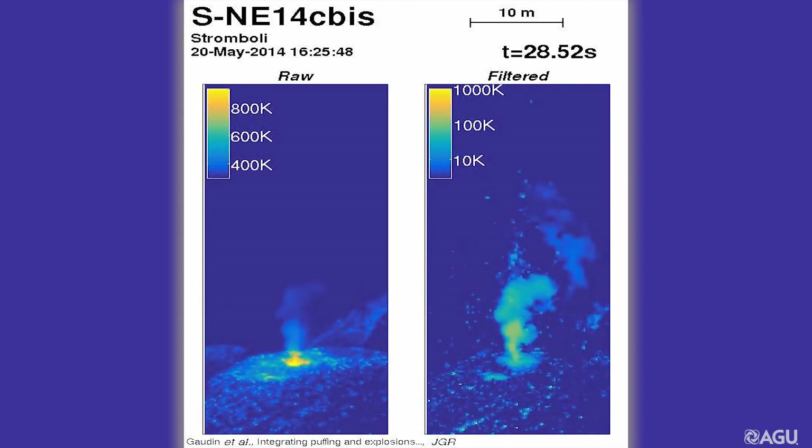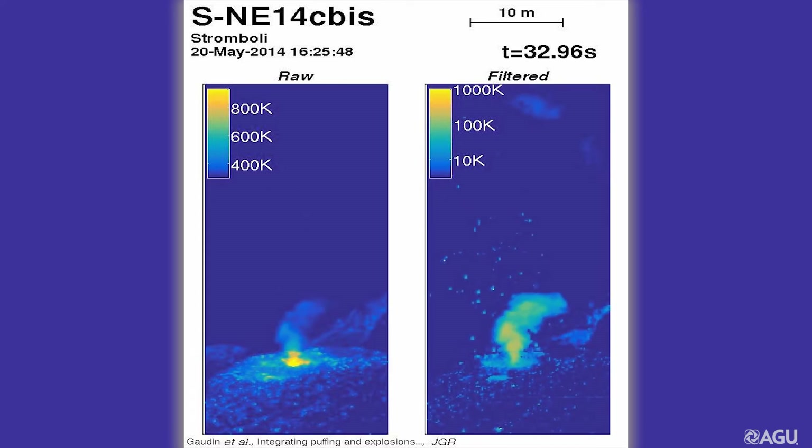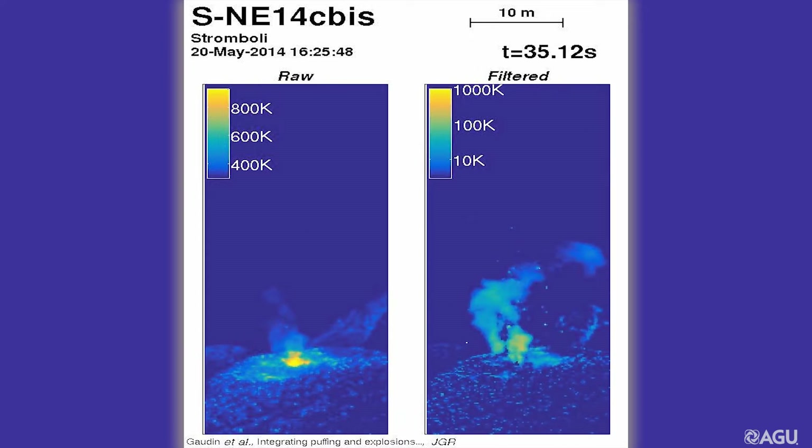At the end of the explosion, very large puffs are still emitted. Their size gradually decreases while the conduit is being sealed again, and back to the initial situation.